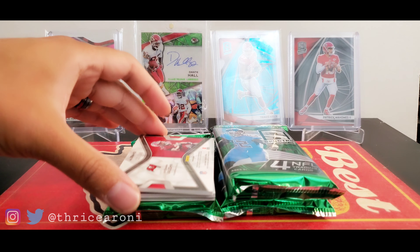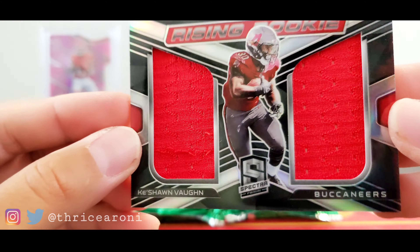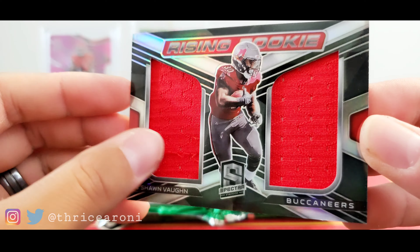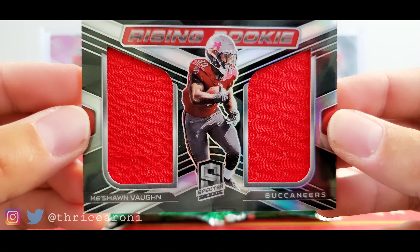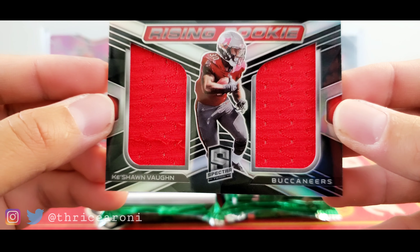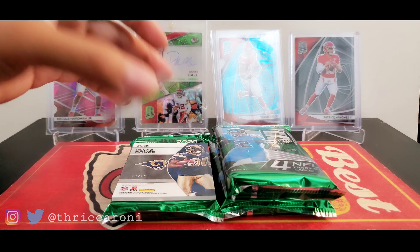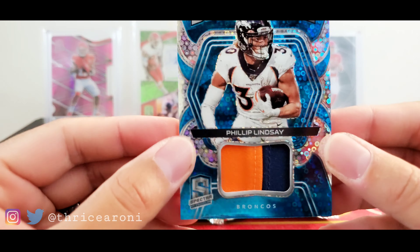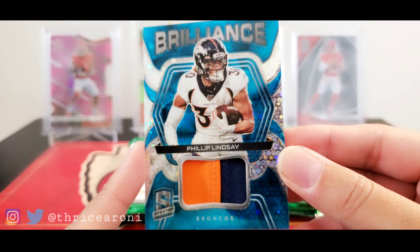And we got a patch — Keyshawn Vaughn. I've been pulling this guy. I was hoping not to pull an RPA, but wow, this was an RPA. A losing rookie — Keyshawn Vaughn. Maybe he'll be good later.